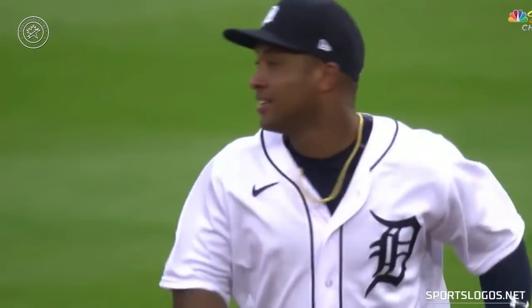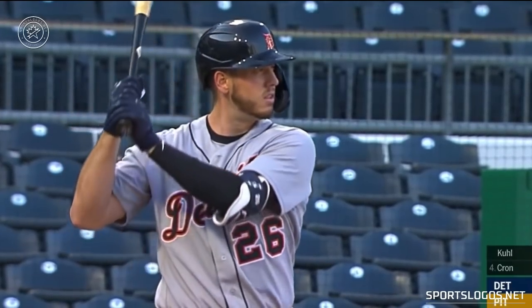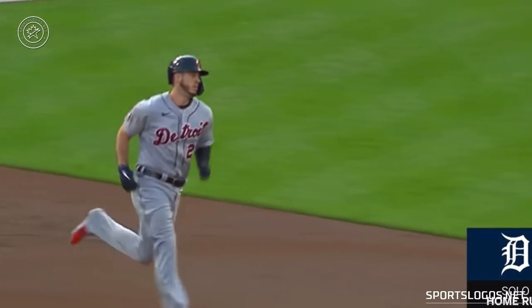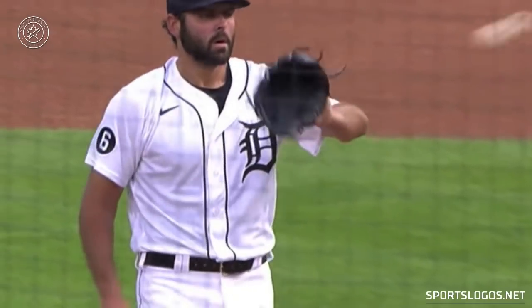It appears the Detroit Tigers are considering changing or adding to their team logos in the not-too-distant future. Recently the Tigers published a survey which they sent out to a select group of fans, asking for their thoughts on several different Detroit Tigers logos.